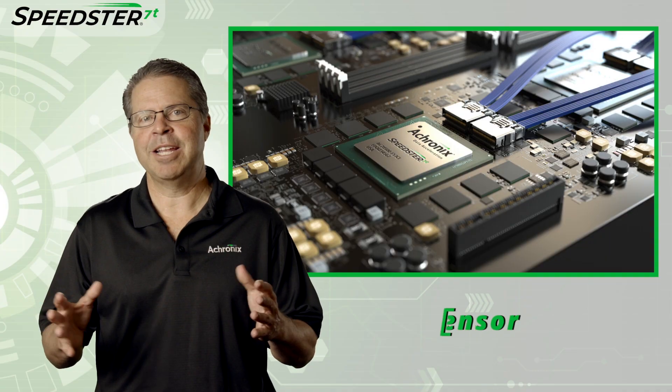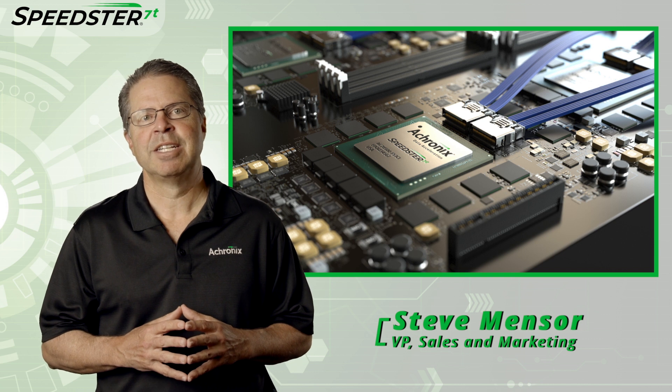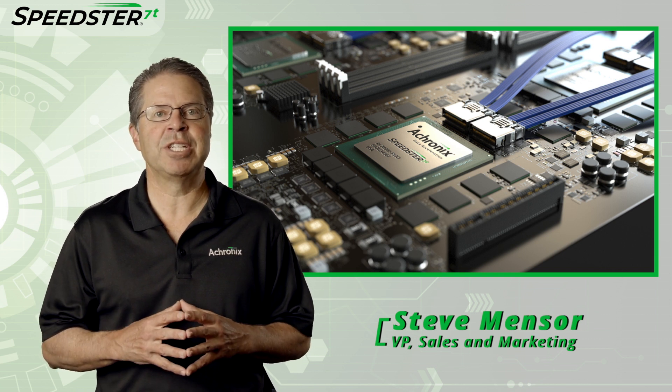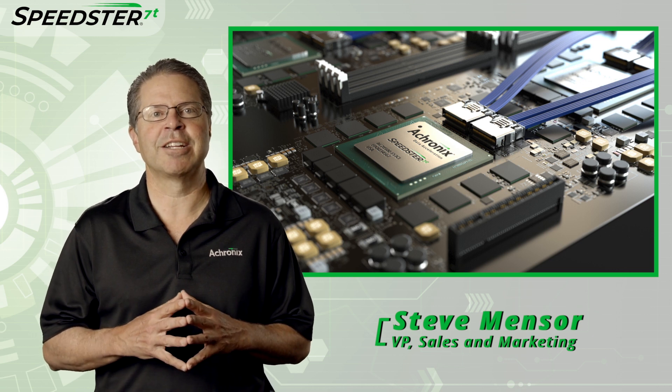Thanks for joining me in the lab today. Now let's turn it back to Steve. Thanks, Katie. That was a great demonstration of the Speedster 7T FPGA device. If you would like to learn more about Speedster 7T FPGAs and set up a meeting with a technical representative, please contact Achronix today.